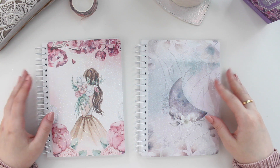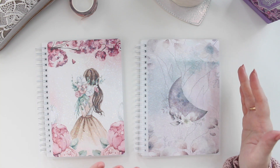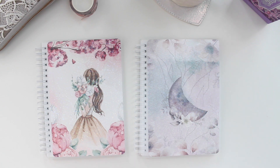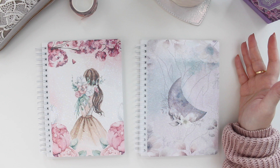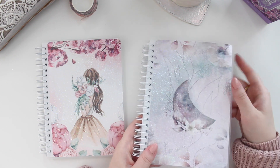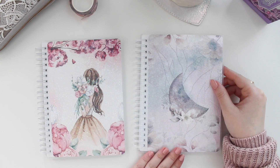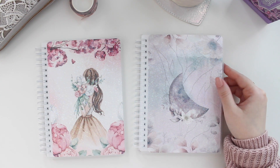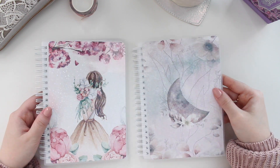These are five by seven sticker books, so they're about a B6 size. They are a good size if you want to take this out with you because they're not super thick. I have two designs currently in the shop — we have Twilight Garden and then we also have Blossom.